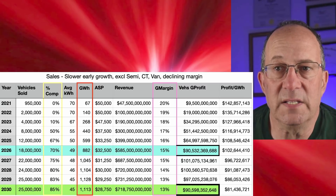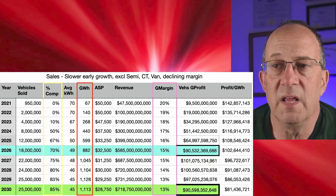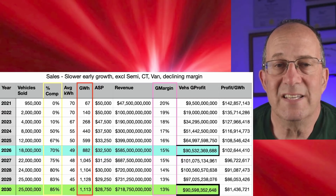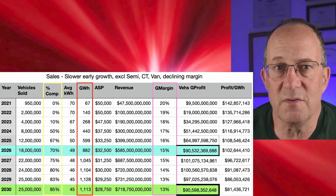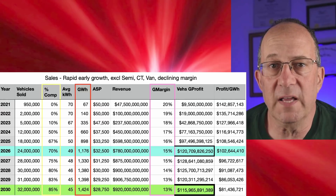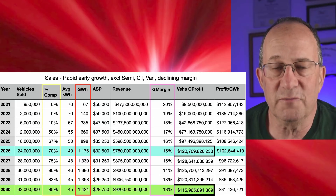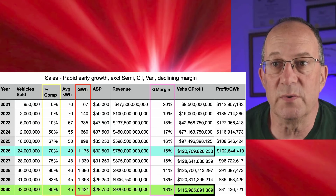Vehicle profit actually peaks in 2027. Whether it's competitive pricing pressure or market saturation, margins fall, prices fall, and profits fall a little — landing around $90 billion in 2030. So this vehicle profit is not really going to be the big driver of Tesla's overall profits, as you'll see later. In the last sheet of regular vehicles — still leaving out semi, Cybertruck, and van — we go up faster to 24 million vehicles in 2026 and top out at 32 million in 2030. The curve is friendlier but still slows as we approach 2030.